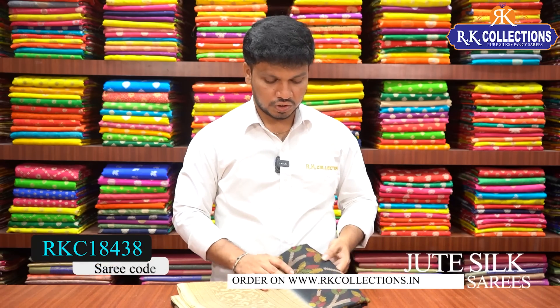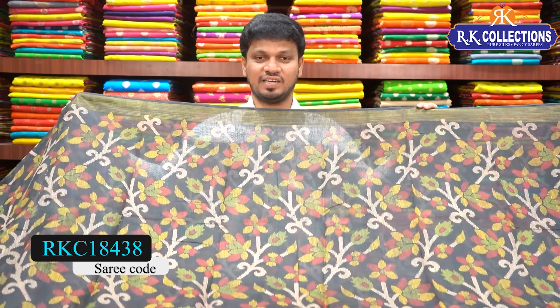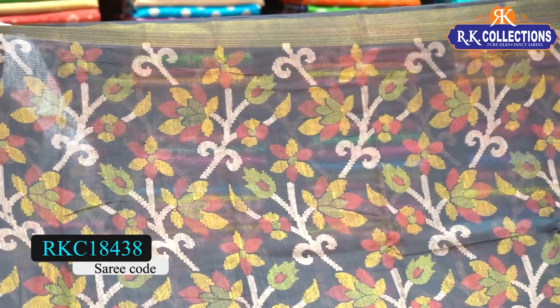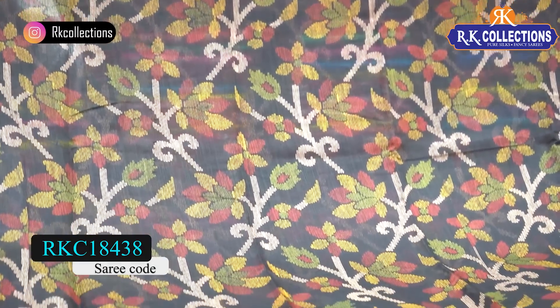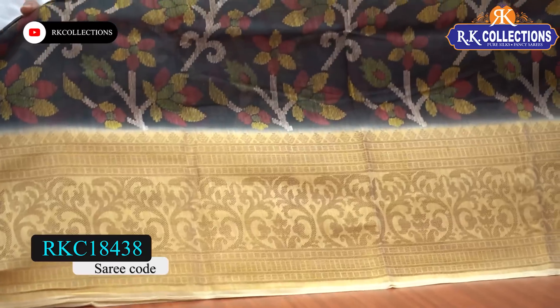Here we have three fabrics. The first fabric is a jute silk with golden color combination border. The sari has a black shade with printed style border, and the cost is just 480 rupees. It has a beautiful black and golden color combination contrast border, with shoulder zari border.